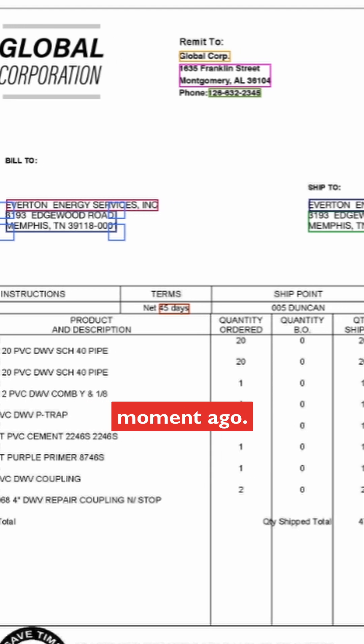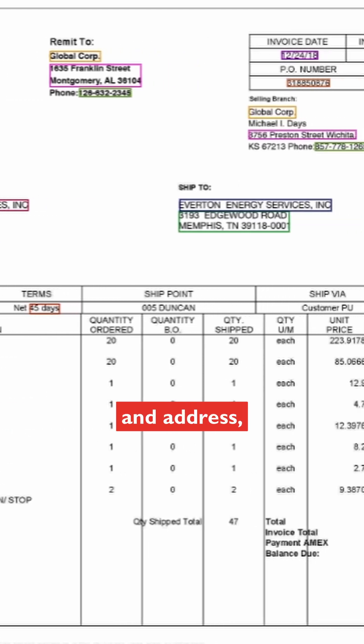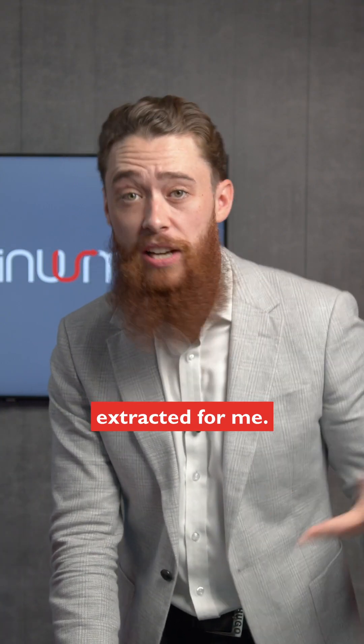Take a look at this invoice I uploaded a moment ago. I can see here it's identified the supplier name and address, got the invoice date, number, the totals — all this sort of stuff is automatically extracted for me.